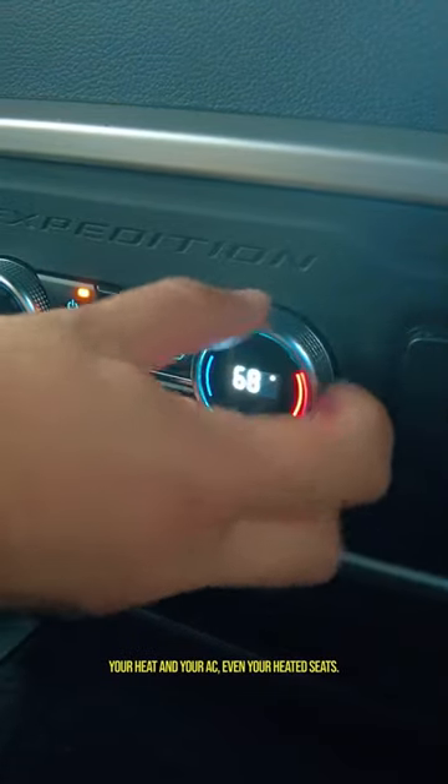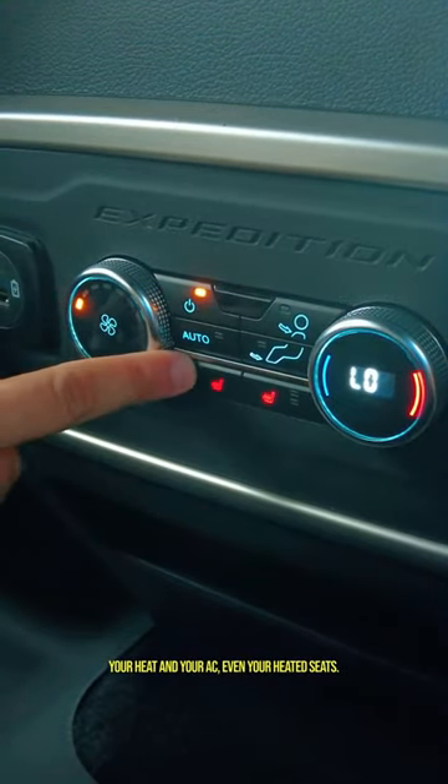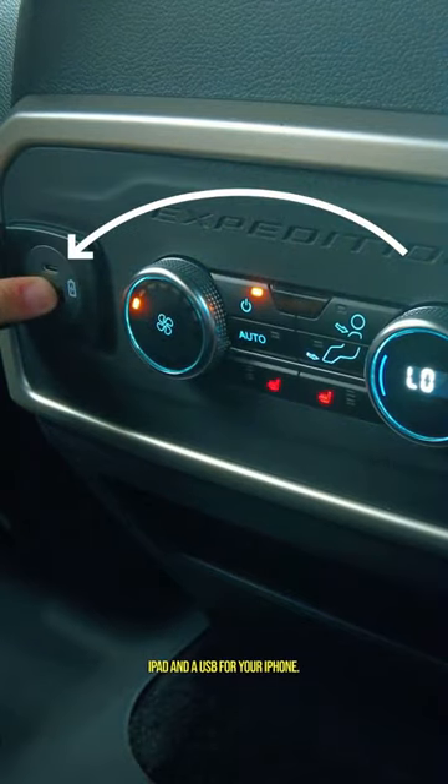From the back, you're going to be able to control your heat and your AC, even your heated seats. You're also going to have a plug-in for your iPad and a USB for your iPhone.